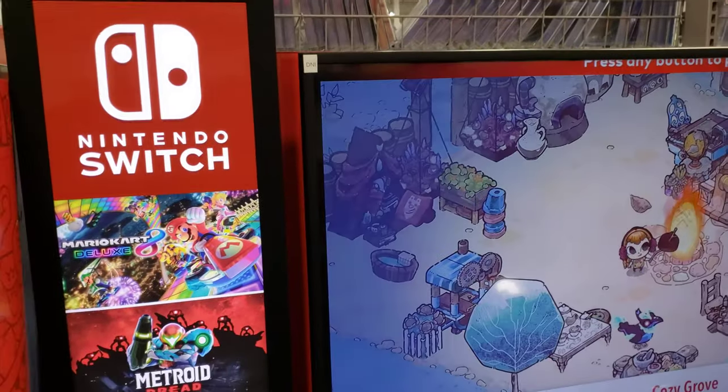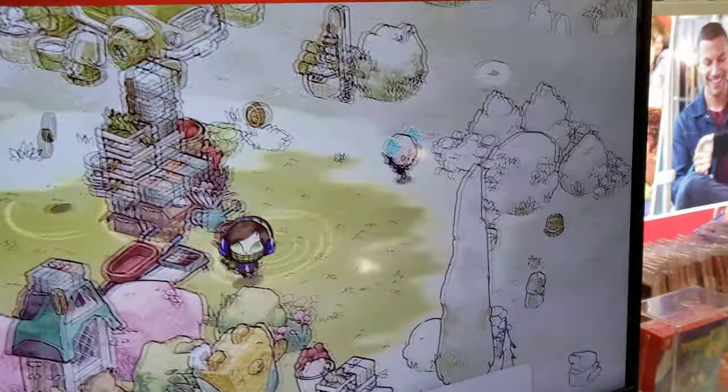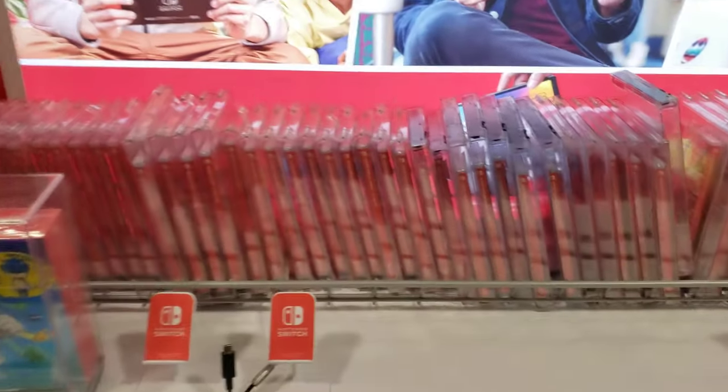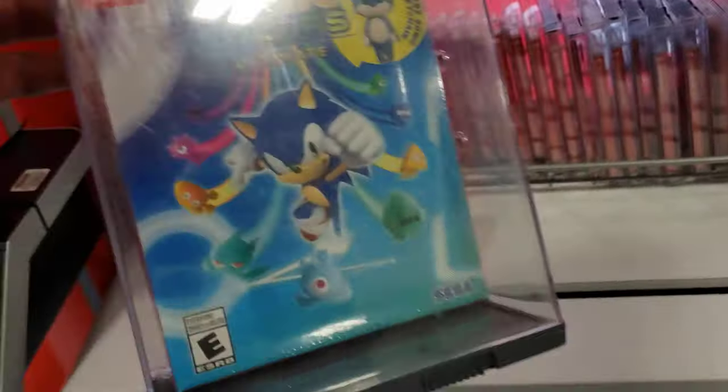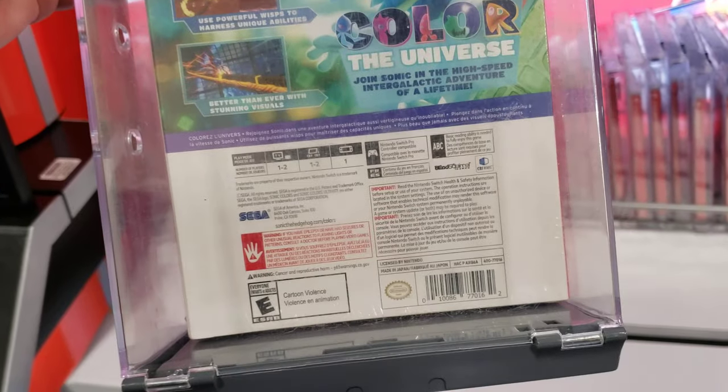I'm looking at some more games and stuff too. I was thinking about buying this but I'm not really sure yet. I may get this later.